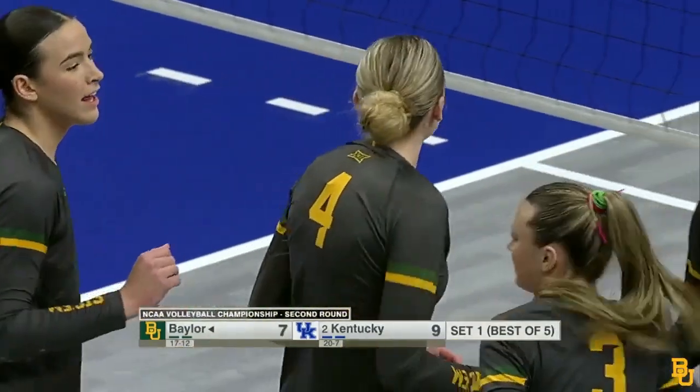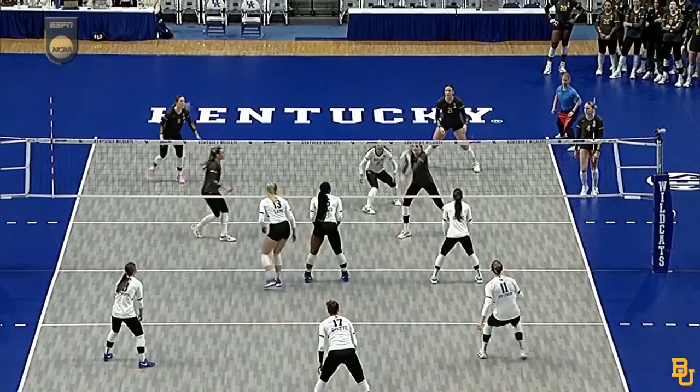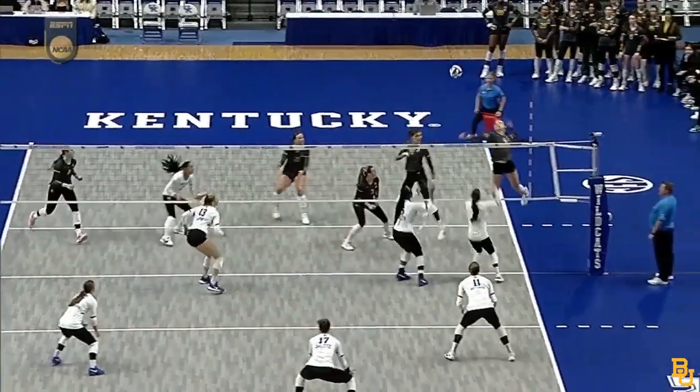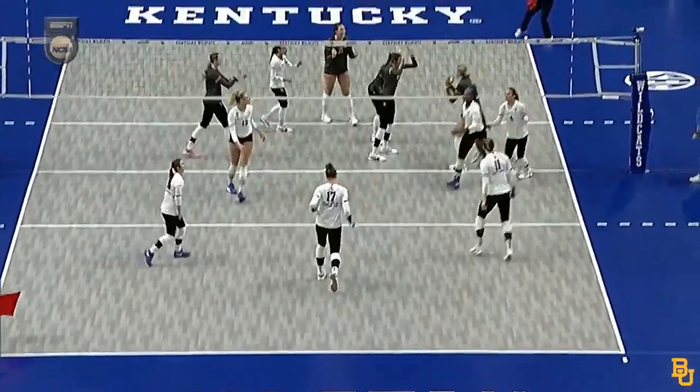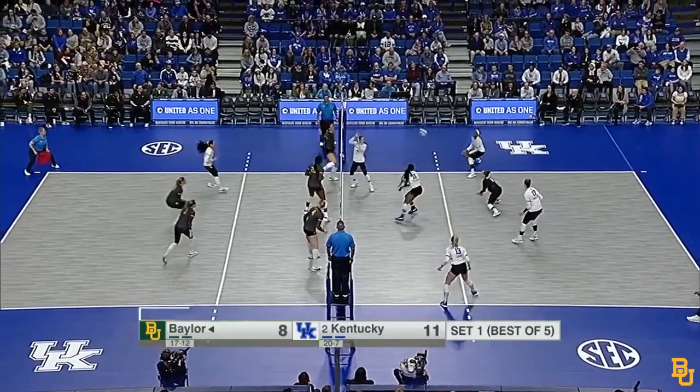There's that lefty. I don't think there's anything harder than defending a lefty on the left side where that ball is being contacted. It's so hard to set up, and she found her way through that Kentucky team. Bears libero recorded five digs, three assists last night in her team's sweep.